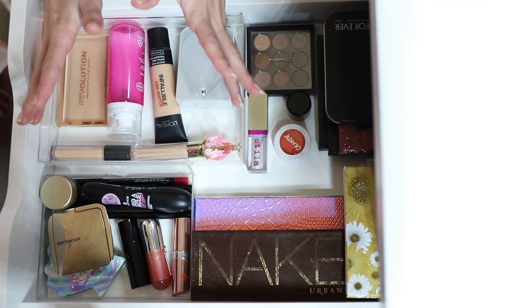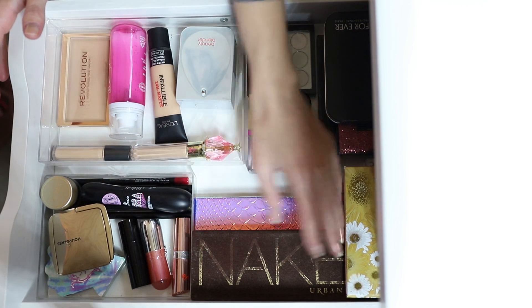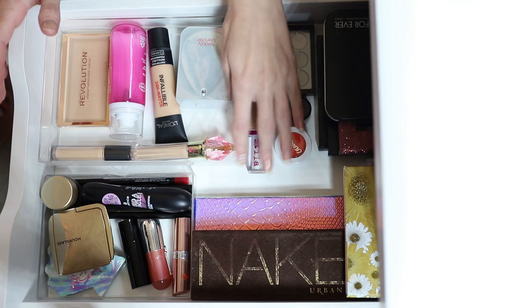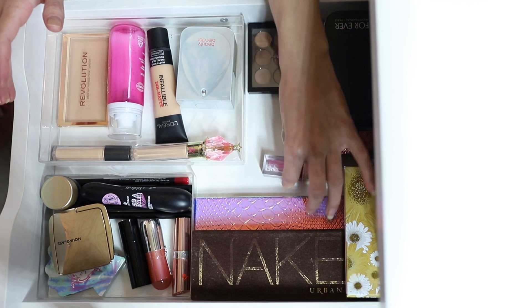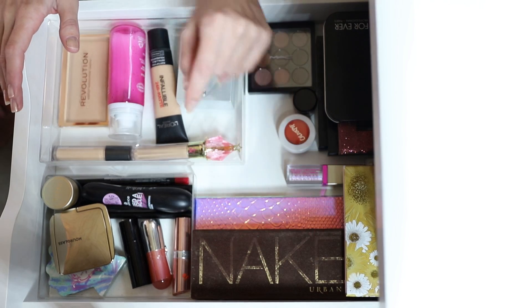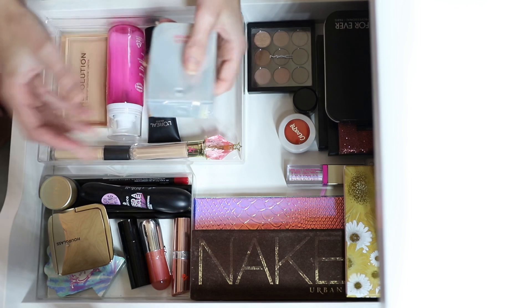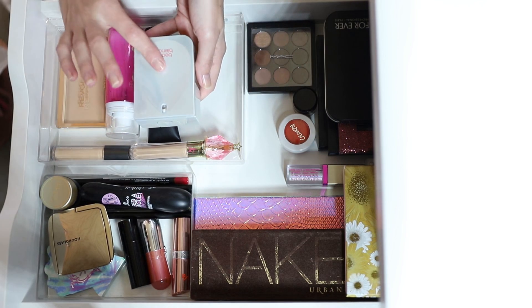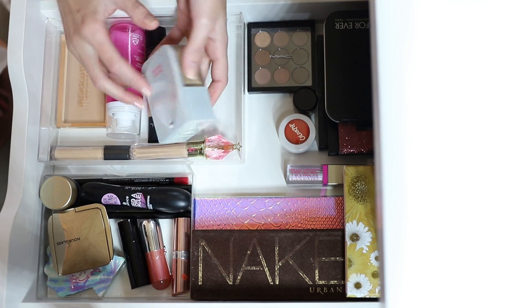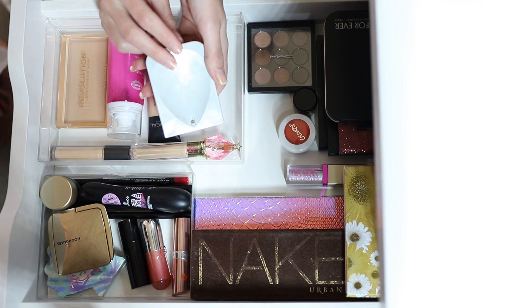I'm basically just going to go through these products. There are some palettes here which are part of my eyeshadow project for the year, so ignore them. Let's go through what we've got — I'll start with base stuff. First up: the Beauty Blender Bounce Foundation. Mine is at shade 3.55.